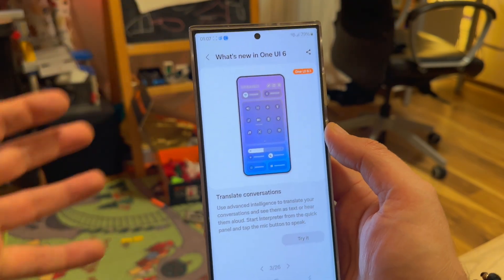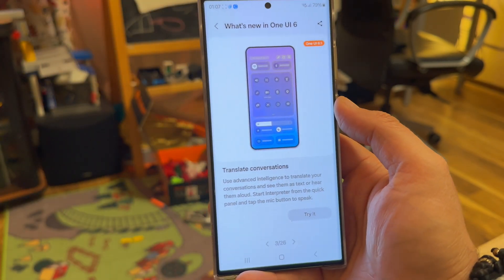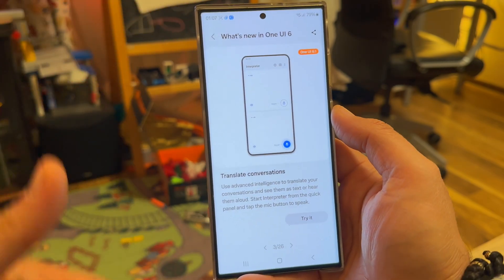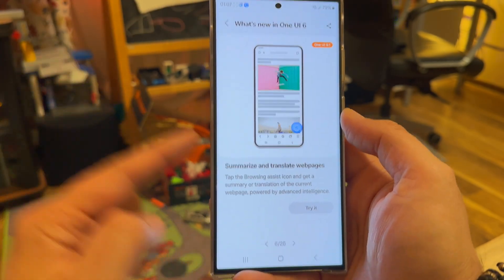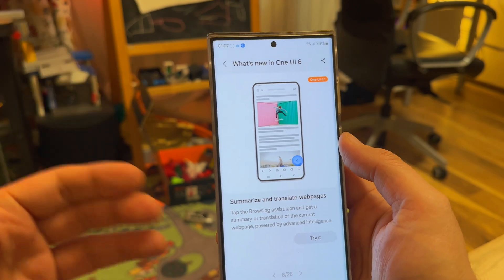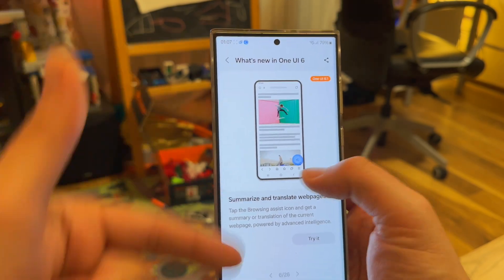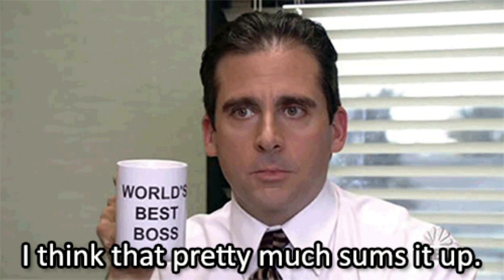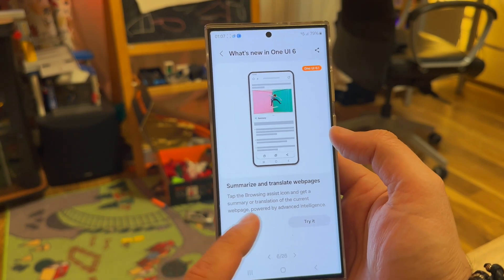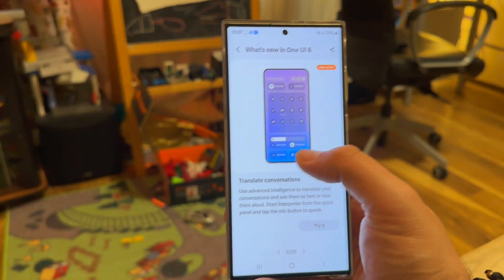Something else — not new, we've seen this in the Pixel — is the ability to translate conversations. Let's say you go to Japan, somebody wants to ask you something: just put your phone there and you get the option to speak your language and have it translated in real time. I can remember maybe Apple iOS had something close to this. Currently, AI and ML can also be used to summarize web pages for you — you open the web page, click the share button, and you get a nice, hopefully short summary of the key points. Translation and web page summarization powered by advanced intelligence. There are going to be other things, but just imagine how many new features we're going to get.